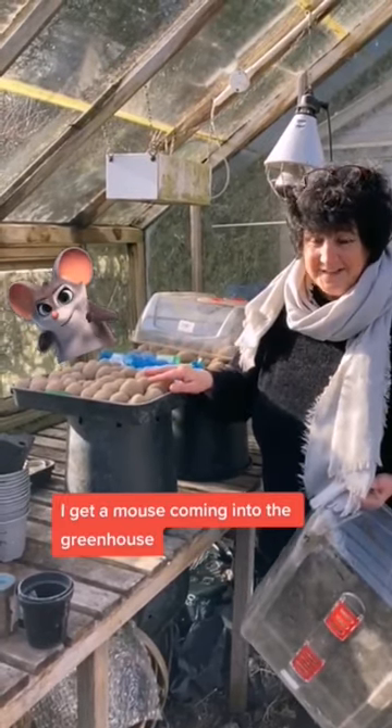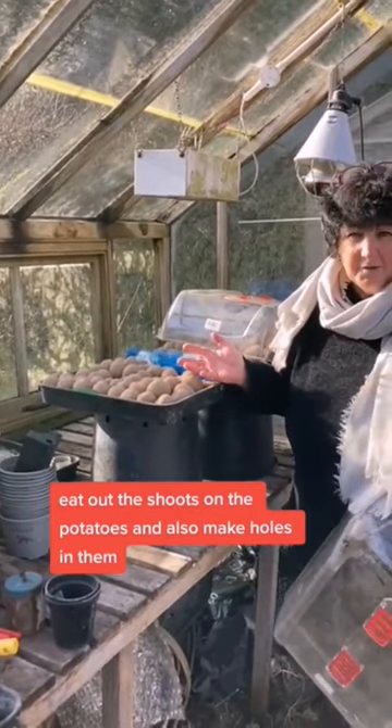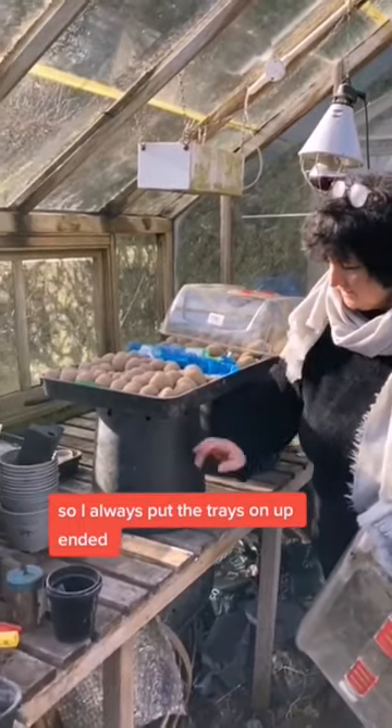I have got a big problem just occasionally, and it's always at the wrong moment — I get a mouse coming into the greenhouse and of course it will get up there and eat out the shoots on the potatoes and also make holes in them, which means they're more likely to rot.